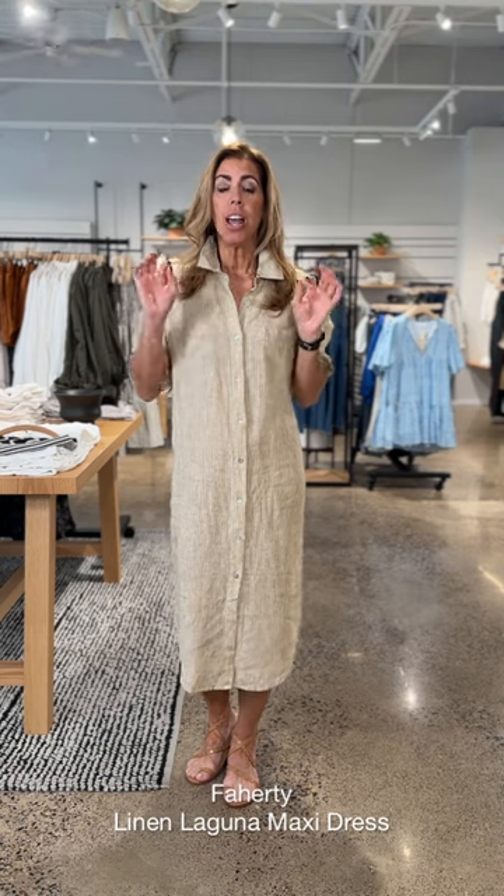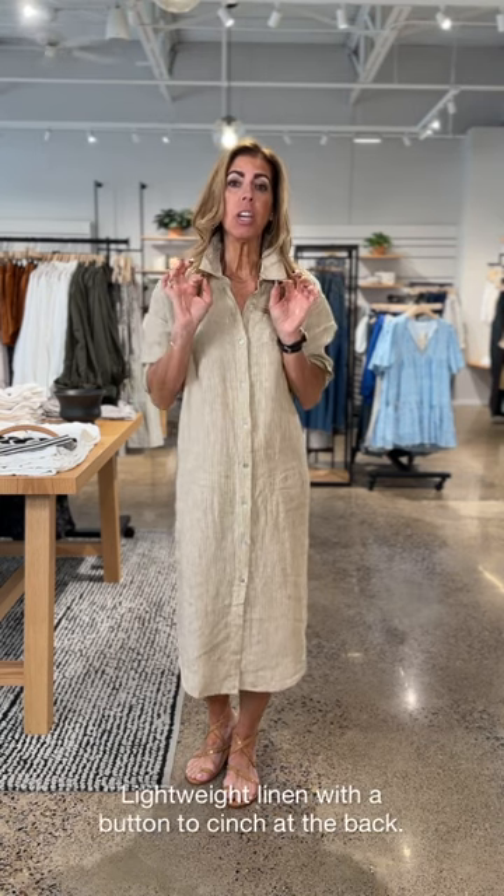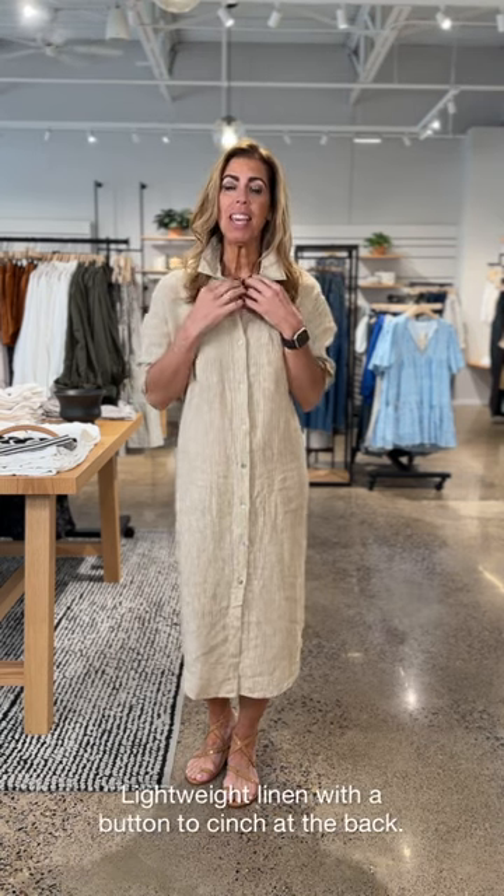Okay, the second look I want to share with you from my closet is this great little shirt dress from Farity. Linen fabrication, which is perfect for summer. I like a button-down, and this is like the dress version of a button-down, so I am obsessed.